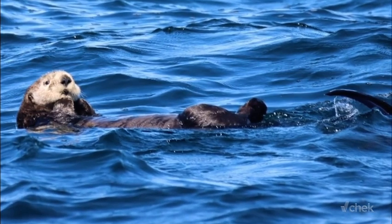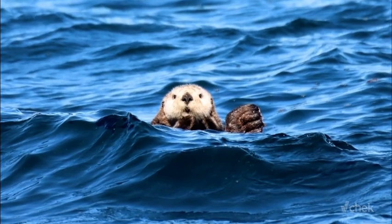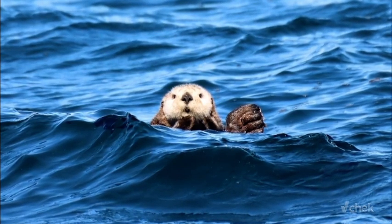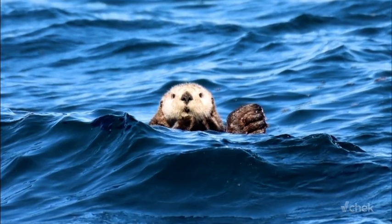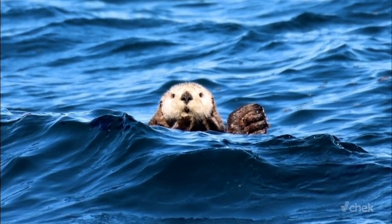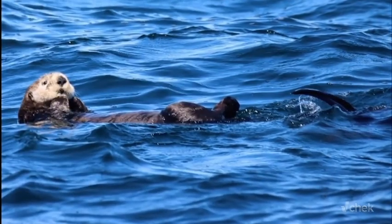Their fur, which has about 600,000 to 1 million hair follicles per square inch, is the densest in the animal kingdom. Unlike other marine mammals, otters lack blubber, so they rely completely on their fur. This unique fur was of course a major factor in their near extinction.